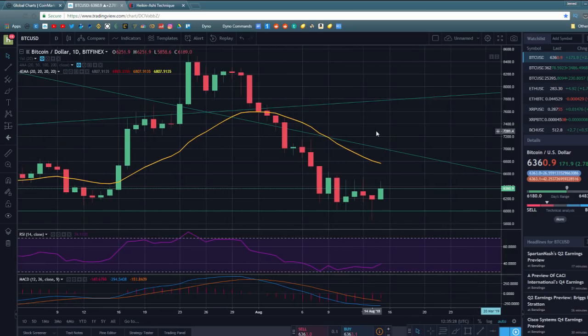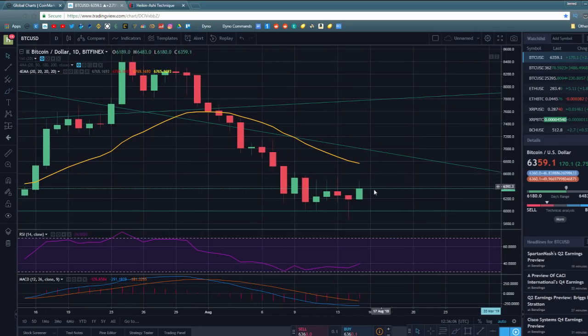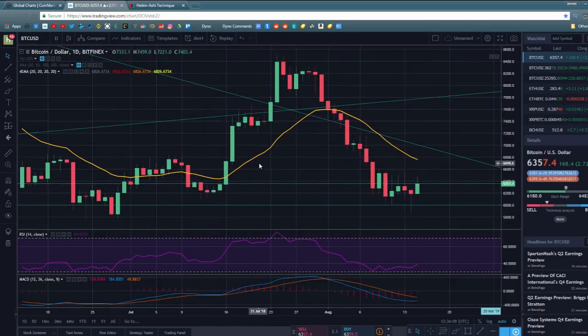Let's start with some candlestick analysis. This red candlestick right here is what's known as a hammer. A hammer normally comes at the bottom of a downtrend and signals that the bulls have the potential to get a new rally going. Normally it signals a bottom — the technical definition is the body has to be about half the total height of the wicks. That's pretty much a textbook hammer, which is normally a bottoming pattern.